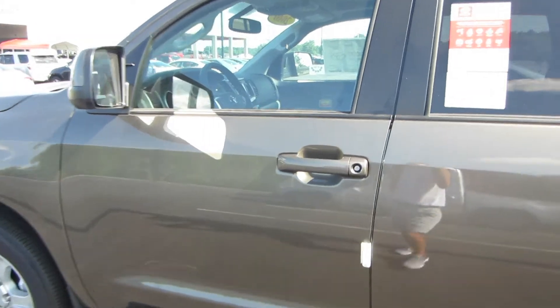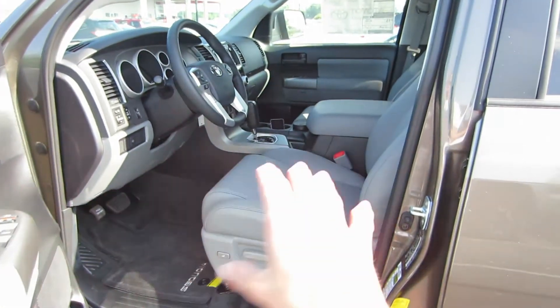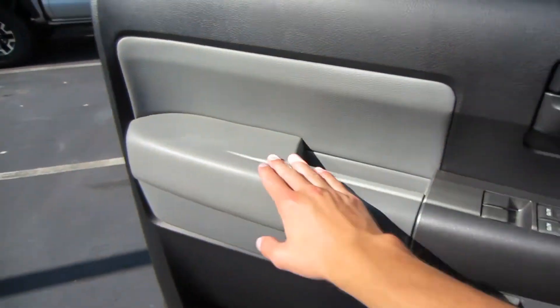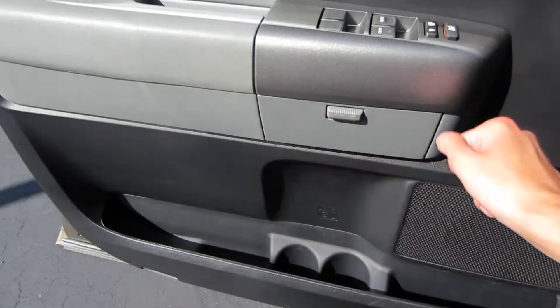Stepping back in, as I said before we have the graphite leather on this model and it's going to be a fully powered driver's seat with power lumbar as well as power thigh extension. Coming to our door panel we do have padded materials on our armrest as well as power windows, locks, a little storage cubby right here, and some bottle storage down below.